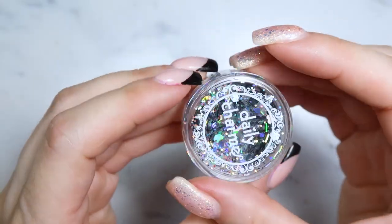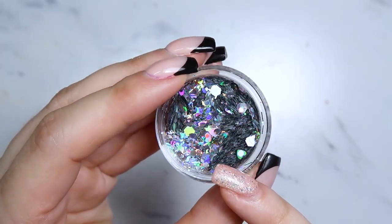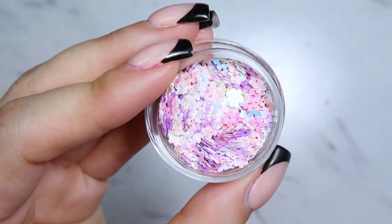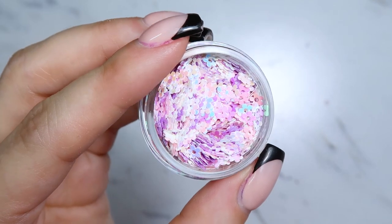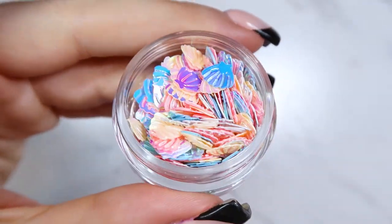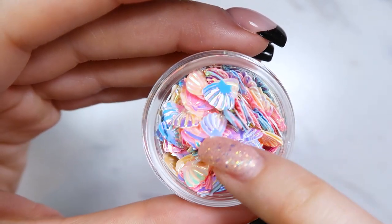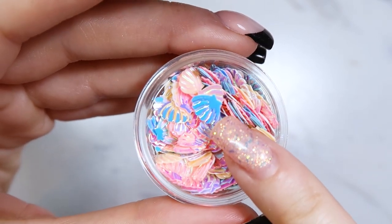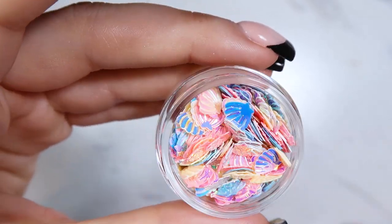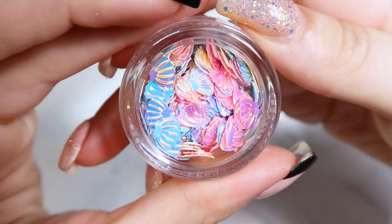Those chameleon star glitters would totally pop over black. Then a holographic chunky mix with different shapes — hearts, stars, moons, little bar glitters, a whole bunch of variety in holographic. The cutest little pastel iridescent flowers, perfect for spring. Then a mix of different colored iridescent seashells — these are pretty big so you'd have to encapsulate them; you might only fit one or two per nail but they are so pretty. These are going to be perfect for summer, like vacation and beach nails.